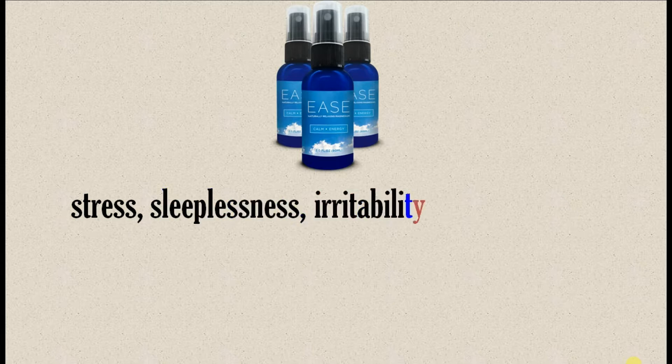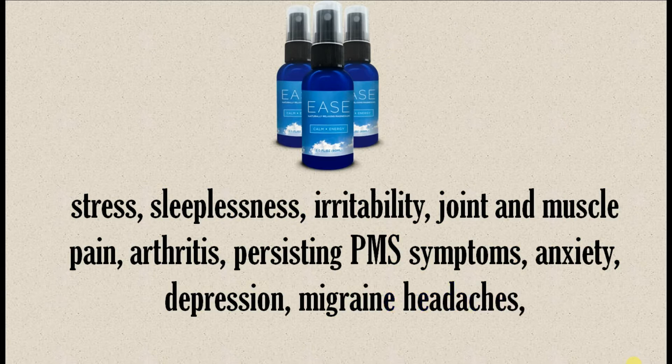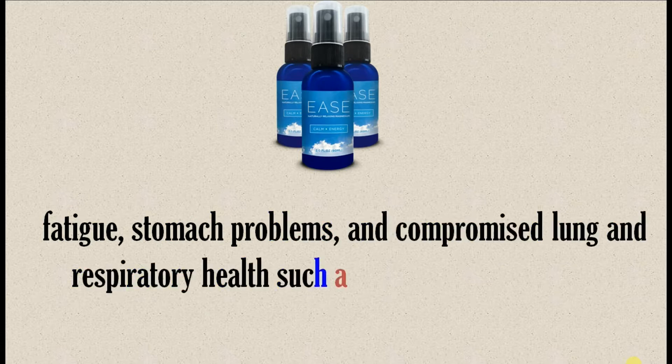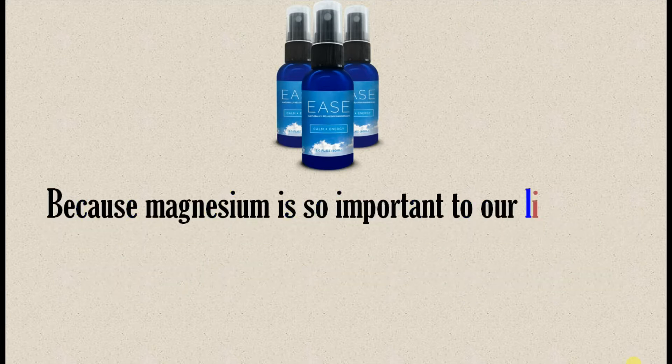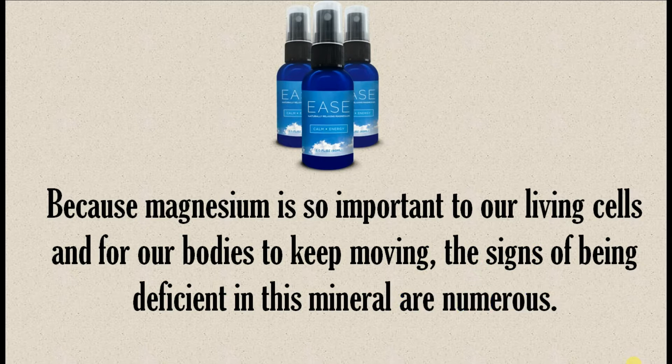Stress, sleeplessness, irritability, joint and muscle pain, arthritis, persisting PMS symptoms, anxiety, depression, migraine headaches, fatigue, stomach problems, and compromised lung and respiratory health such as bronchitis and asthma. Because magnesium is so important to our living cells and for our bodies to keep moving, the signs of being deficient in this mineral are numerous.